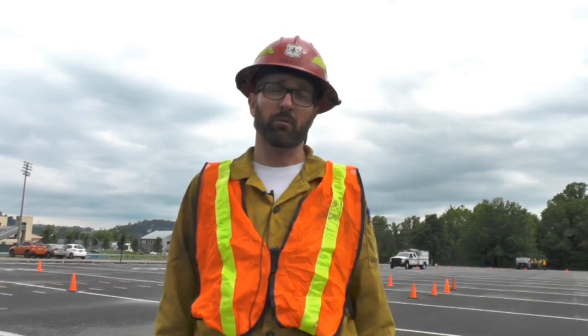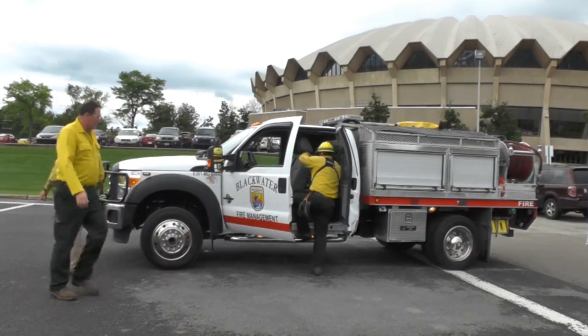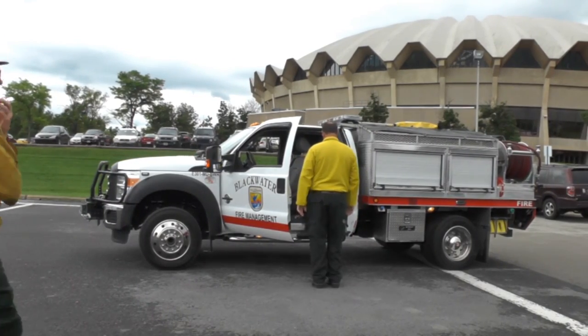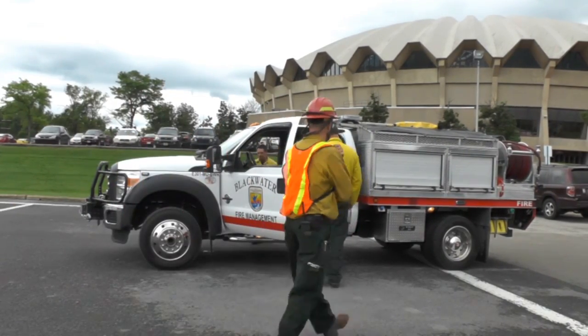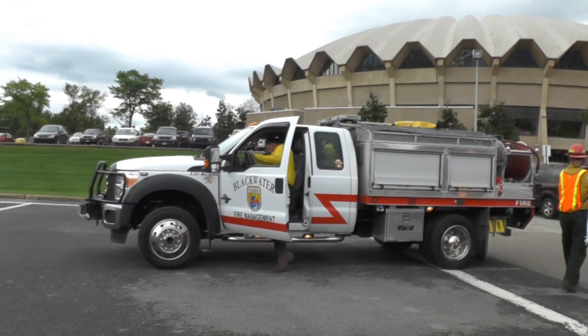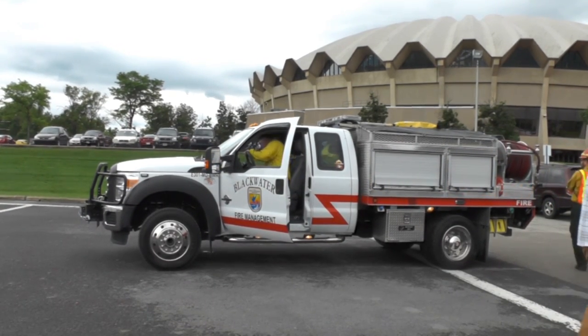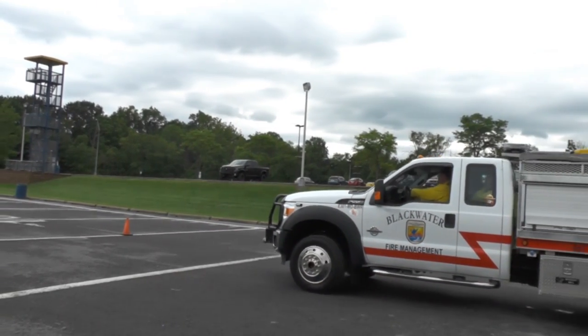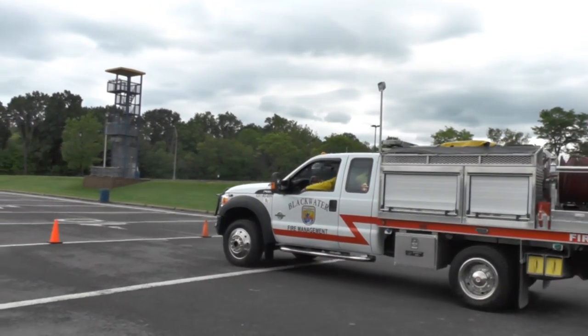It helps them to safely operate the vehicles in any kind of setting or situation they may come across. It could be driving on regular pavement through city streets, or it could be driving in an outdoor environment through the forest or uneven terrain. The main objectives for this course are operating vehicles safely and being aware of what's going on around them at all times — we call that situational awareness.